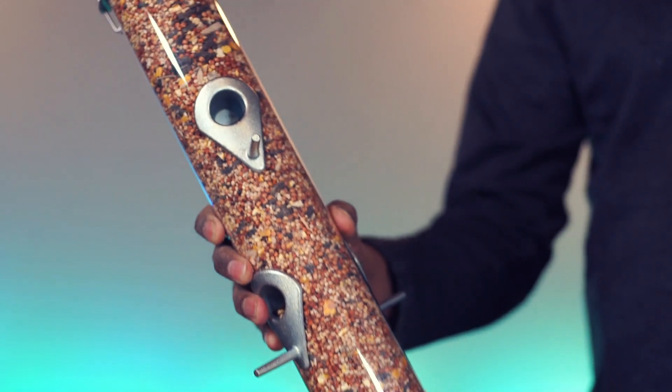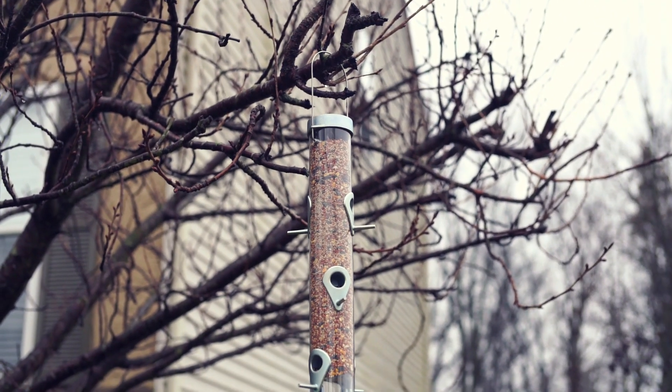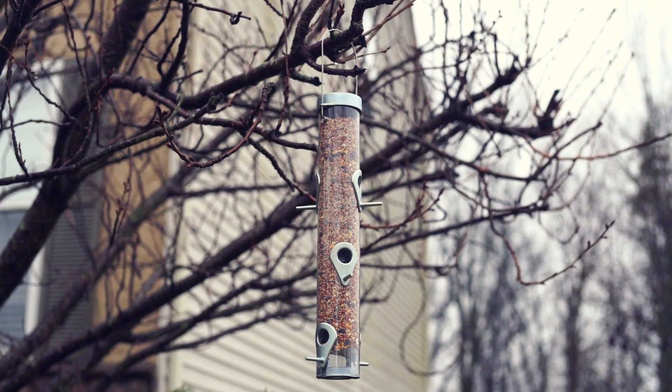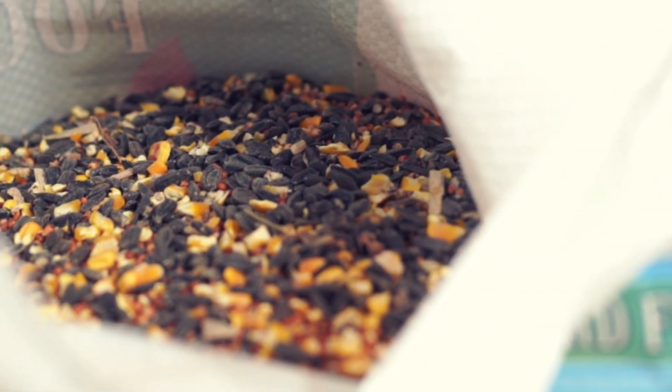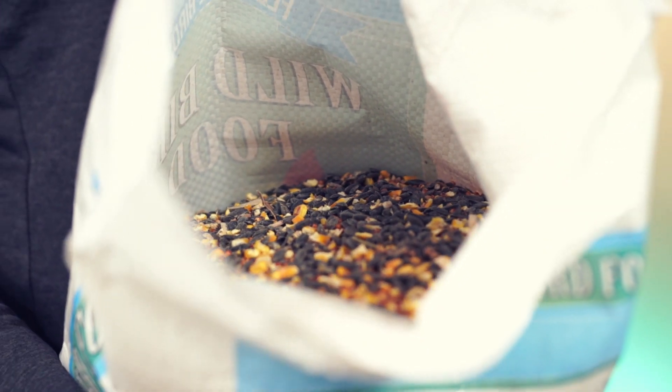You can use this in hopper or tube feeders. Make sure to keep feeders clean and full all the time to attract more birds. Overall, this is a general purpose mix including sunflower and is highly recommended.